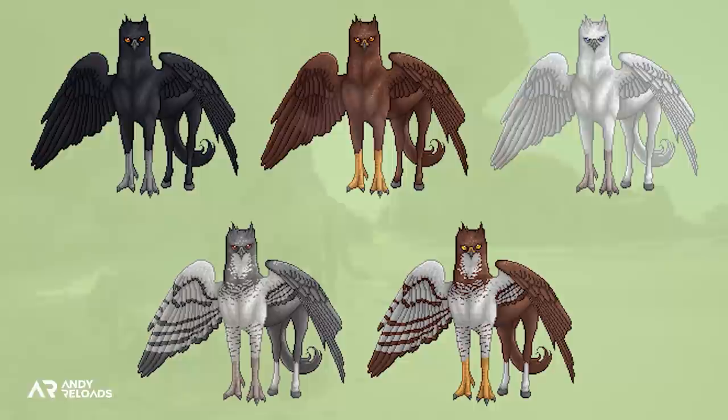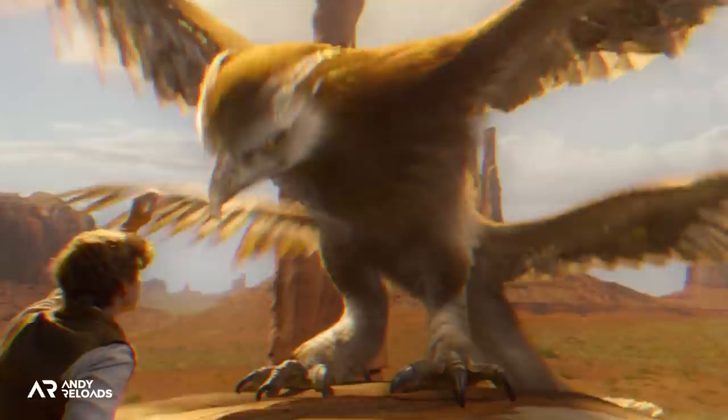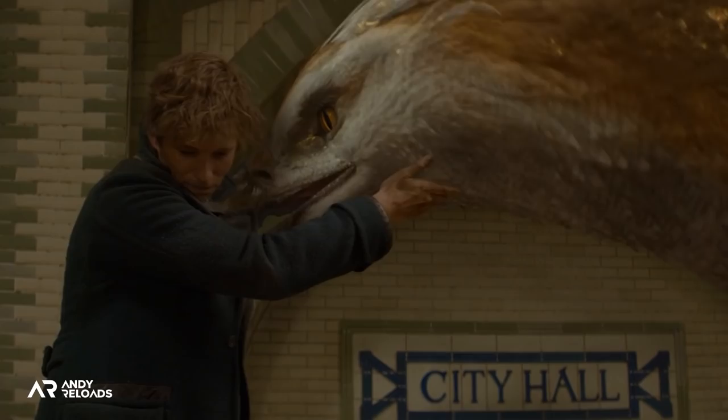Hippogriffs are also known to come in different colours such as bronze, chestnut, and inky black, so if given the opportunity I'd love to choose my own in the wild to tame. Interestingly, Newt Scamander's mother actually bred Hippogriffs in Britain for a living, which helped inspire her son's lifelong interest in magical creatures. Newt was born in 1897 — just 10 years after this game takes place — so perhaps we'll actually see her in game alongside some Hippogriffs, which I think would be absolutely awesome.